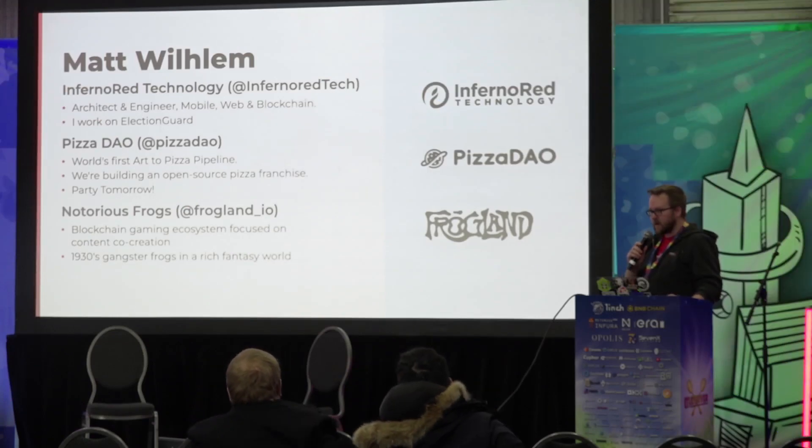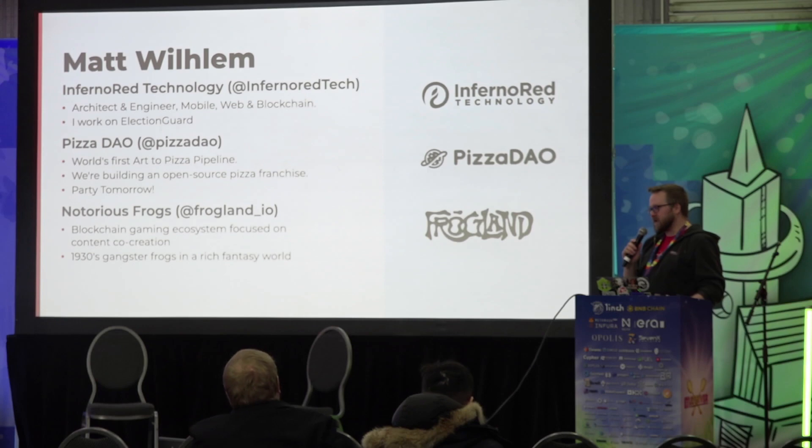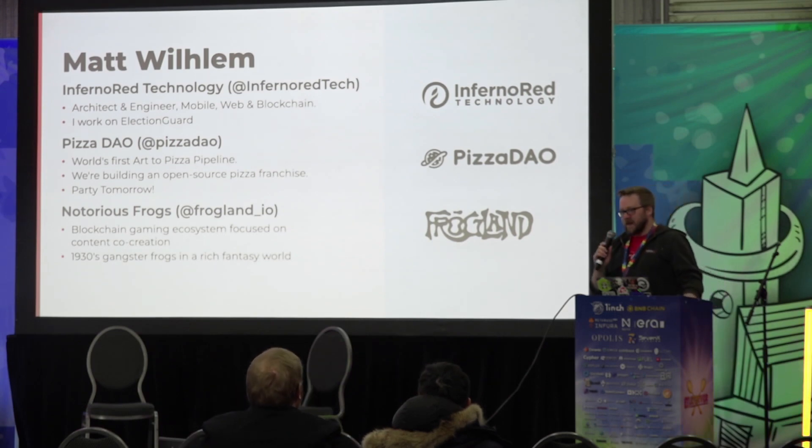I also work on PizzaDAO. During the pandemic, we threw the world's largest pizza party. It's been about $300,000 feeding people around the world on May 22nd for Bitcoin Pizza Day. And then I also work on The Notorious Frogs, which is a blockchain-based fantasy RPG game — 1930s gangster frogs. In a fantasy world, we got aliens, we got wizards, and we got amphibians. It's fun.